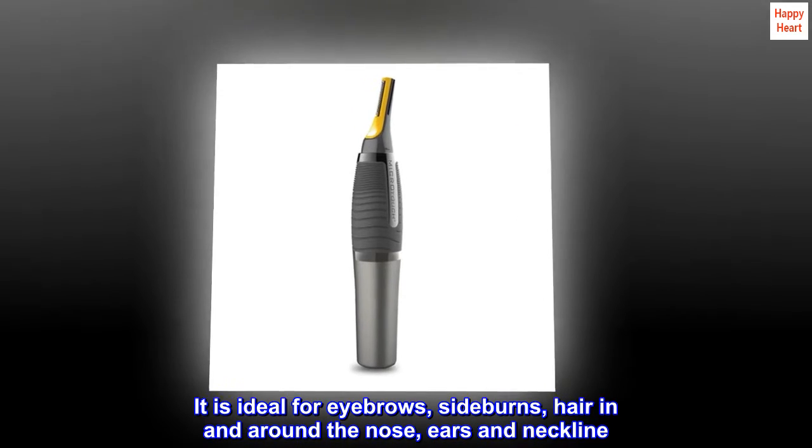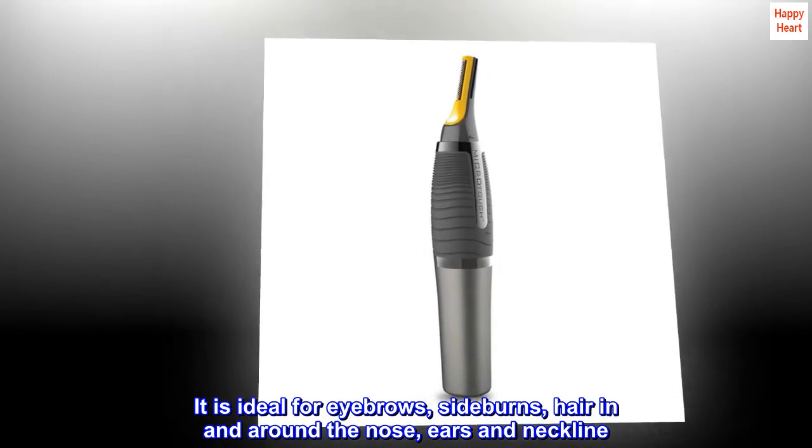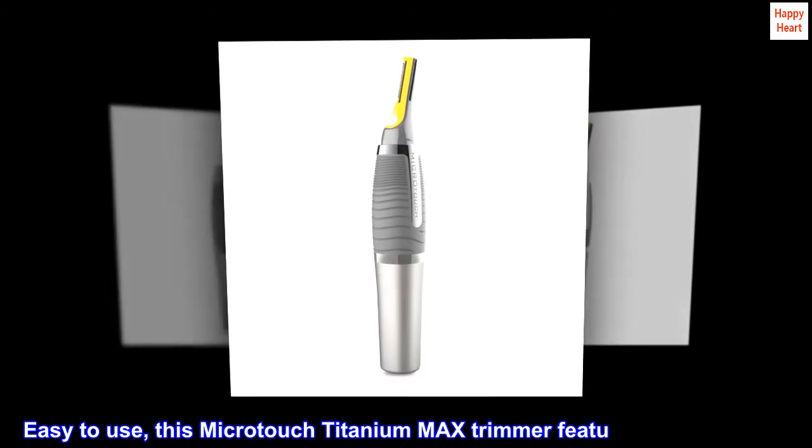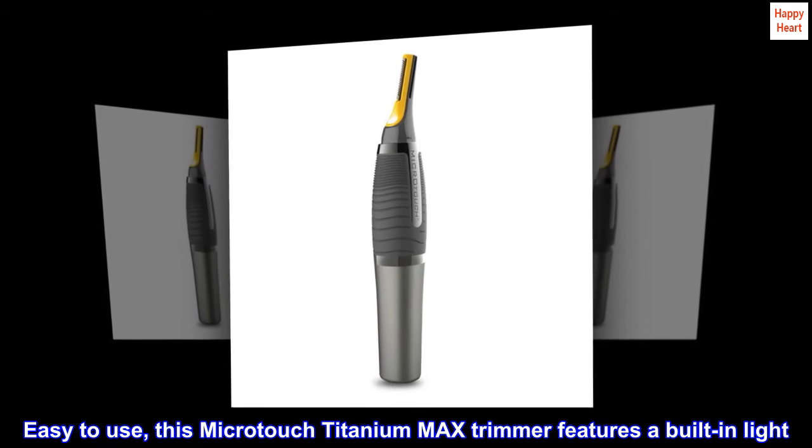It is ideal for eyebrows, sideburns, hair in and around the nose, ears, and neckline. Easy to use, this Micro-Touch Titanium Max Trimmer features a built-in light.